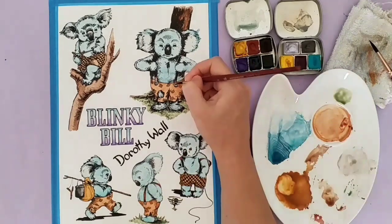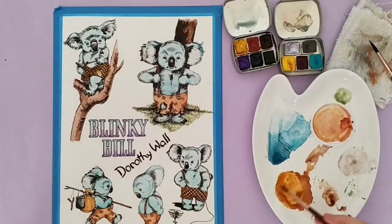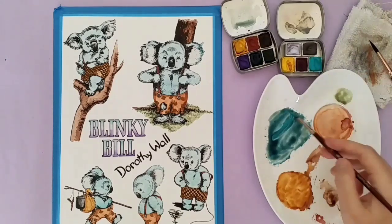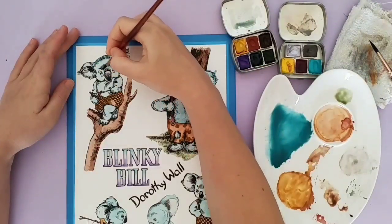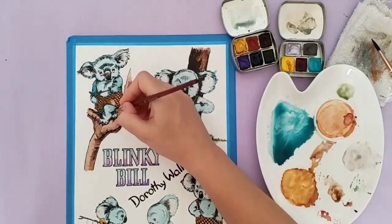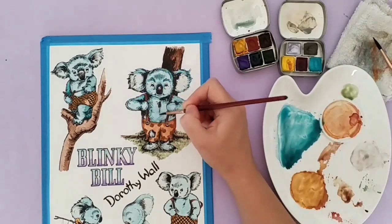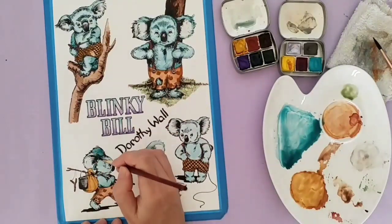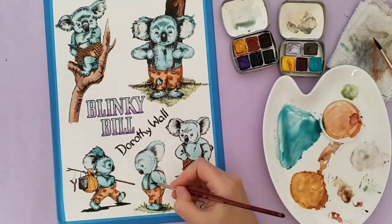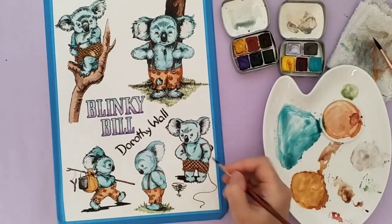Blinky Bill is a little bit mischievous and he has a little friend, his stepsister named Nutsy, who was probably my favorite in the cartoon. But in the book, Blinky was a little bit mean to Nutsy — he was a bit of a mischief maker. He used to pad his behind before he got in trouble and he had a slingshot, which I loved. I was very much into that kind of thing when I was younger.